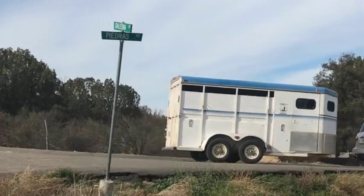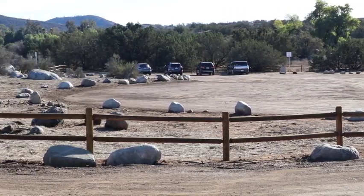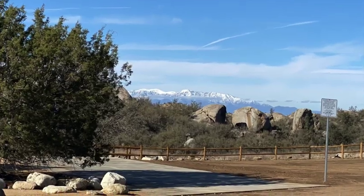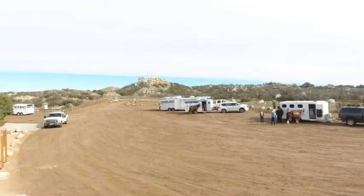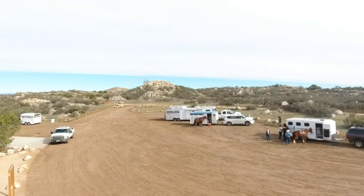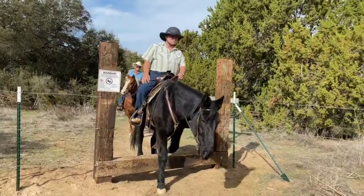The new staging area is located off the Piedras Road entrance, which will allow guests to safely park trailers and vehicles in designated stall areas within the reserve lands. The new construction features parking for up to 15 equestrian trailers, 6 parking stalls, a picnic area, and new gates and fencing.